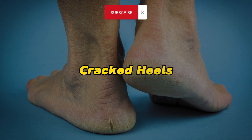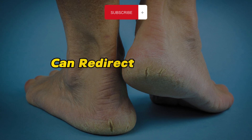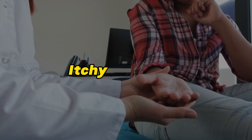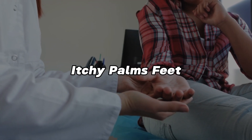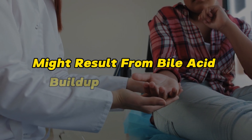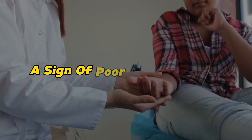Cracked heels: liver issues can redirect essential vitamins away from your skin, leading to dry, cracked heels. Itchy palms and feet: an itchy sensation in these areas might result from bile acid buildup under the skin, a sign of poor liver function.